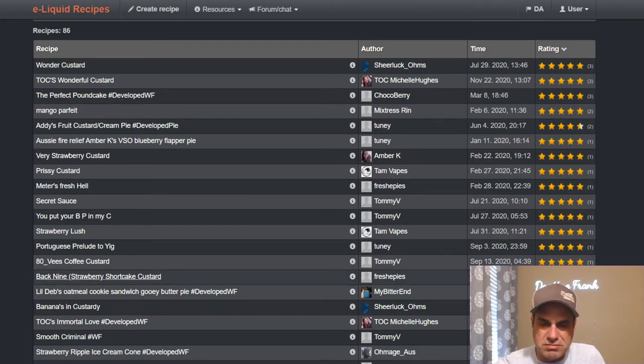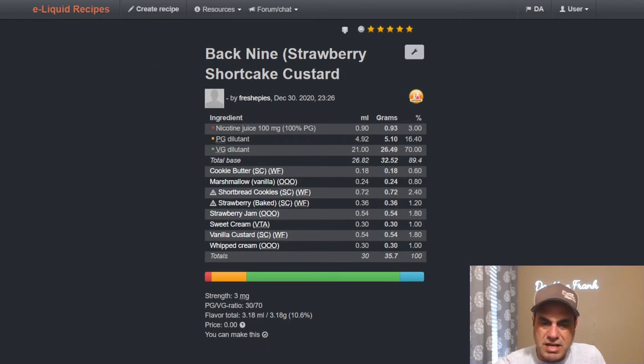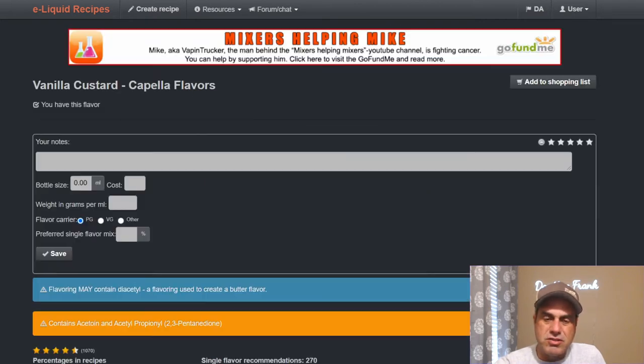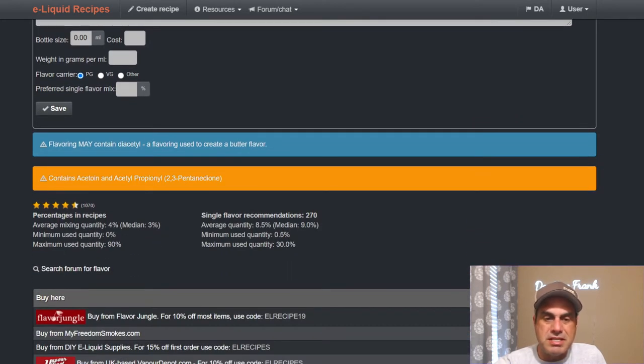But then Fresh turns around and calls me a liar because he uses it with strawberry jam, baked strawberry, and similar fruits at 1.8%. Alright, let's go to the granddaddy of them all — let's go to Capella Vanilla Custard.